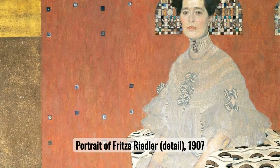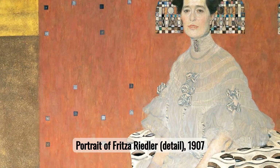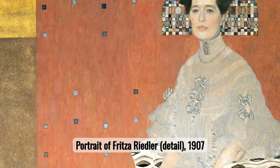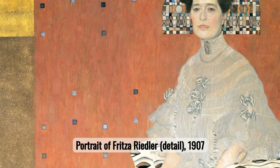Number six: Portrait of Fritza Riedler. In Portrait of Fritza Riedler, Klimt's talent for capturing personality and mood shines through. The intricate detailing and subtle interplay of colors highlight his ability to convey complex human emotions and sophistication.